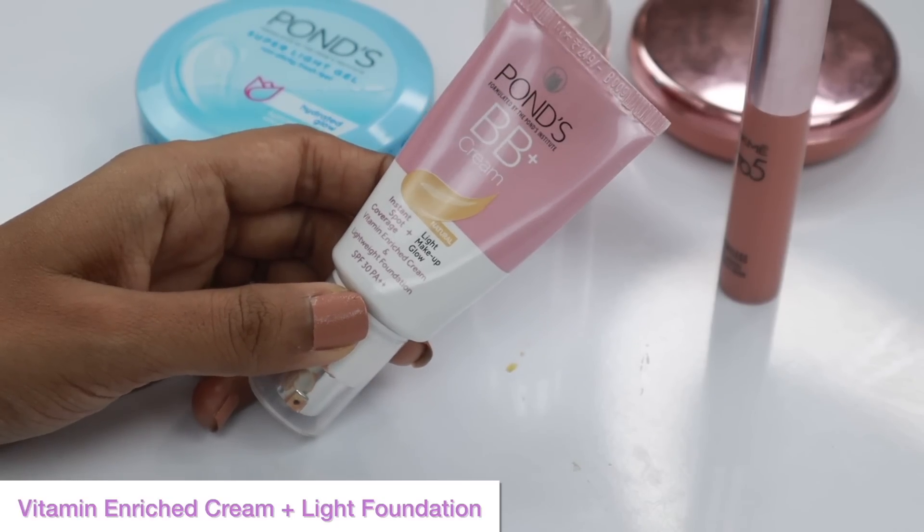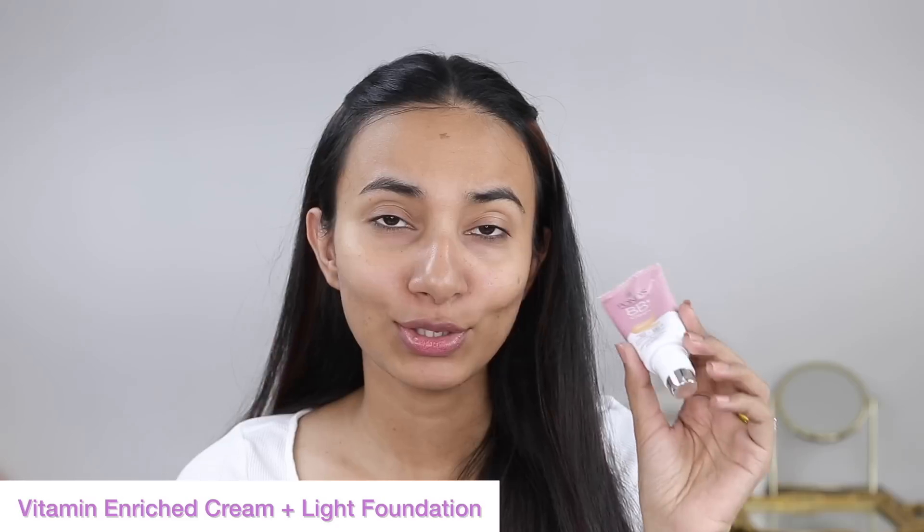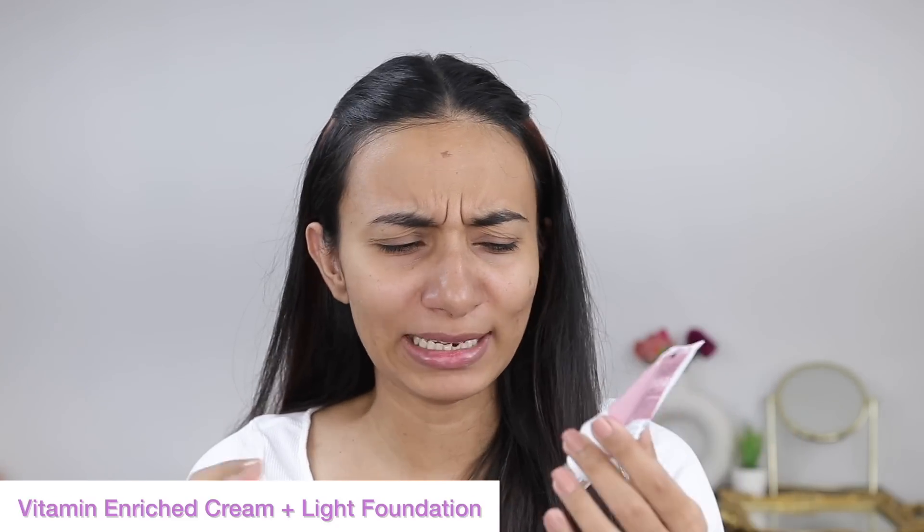After I'm done with my serum and moisturizer, my skin is almost prepped. For my daily skincare and makeup, I really like to use Pond's BB Plus Cream. It helps with instant spot coverage and gives a light makeup glow. It also has SPF 30 and PA++, which helps with sun protection. It's a vitamin-enriched cream and lightweight foundation perfect for daily use.